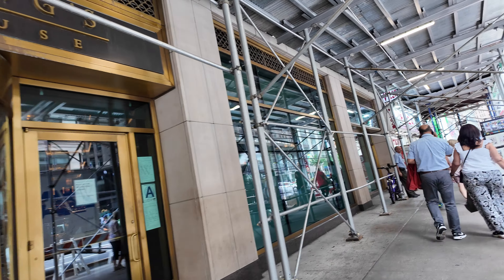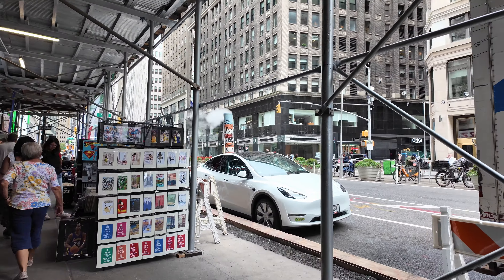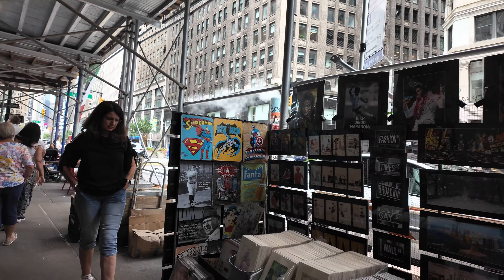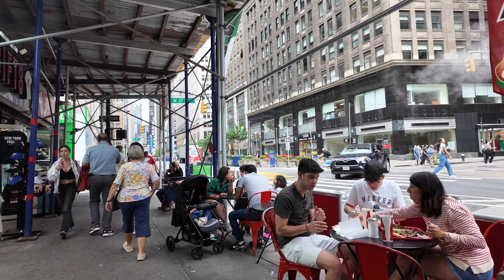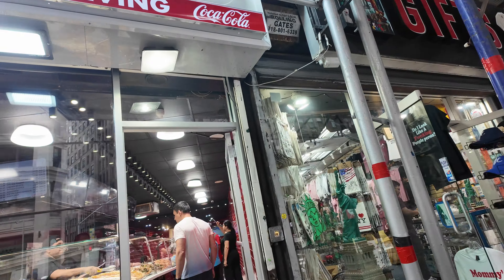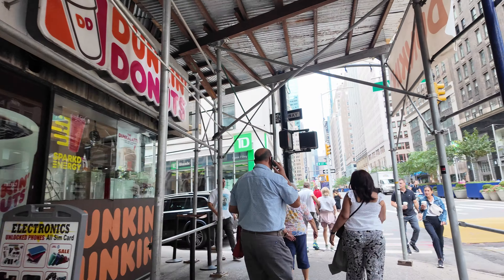So Joe's Pizza — we're just approaching it on our left. When you talk about Joe's Pizza, it's a pizzeria located in Greenwich Village, Manhattan, near Carmine Street and Bleecker Street, and it was depicted in the movie Spider-Man.